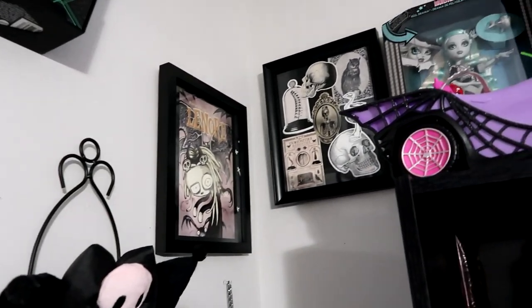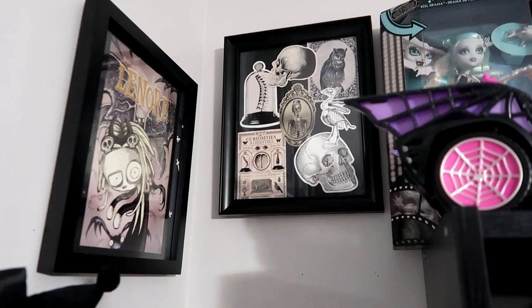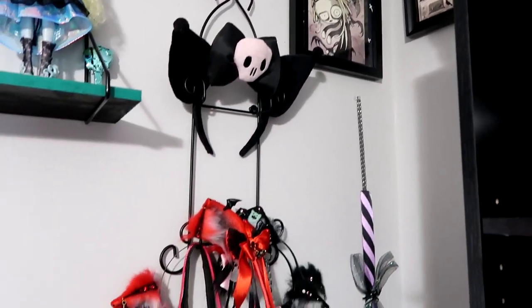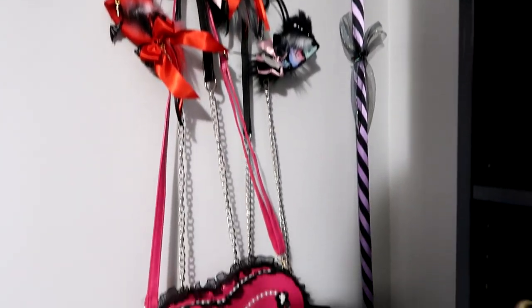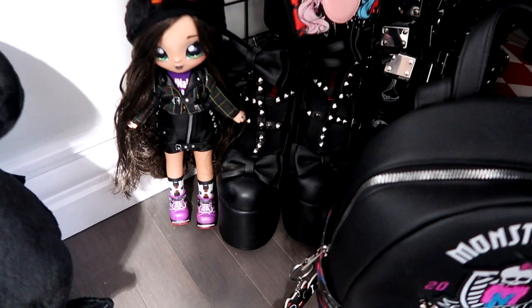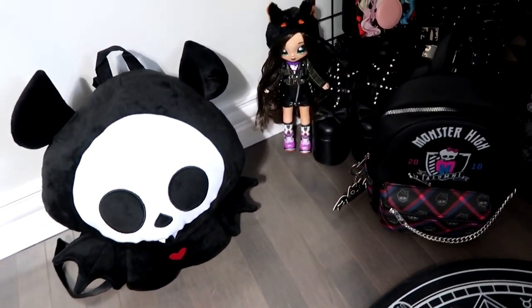Then we have Lenore, a cute little dead girl corner, and a random collage of Halloween things that I got from Michaels. Some ears, and props, and bags, and shoes, and a Nana Surprise doll. More bags from Hot Topic.